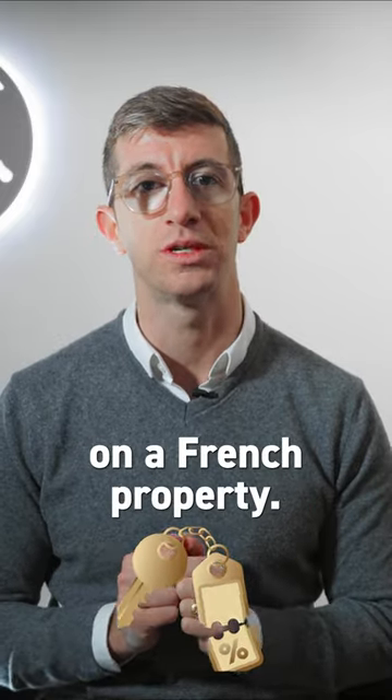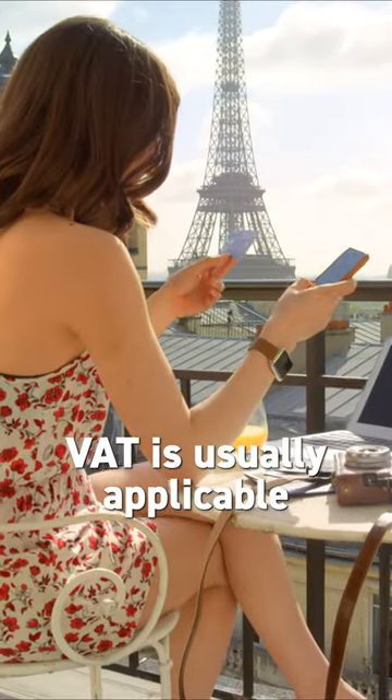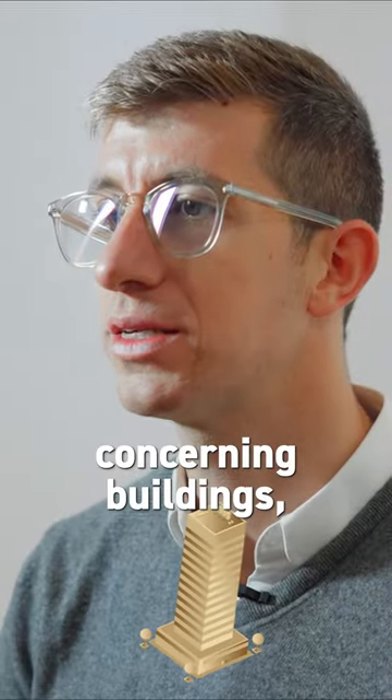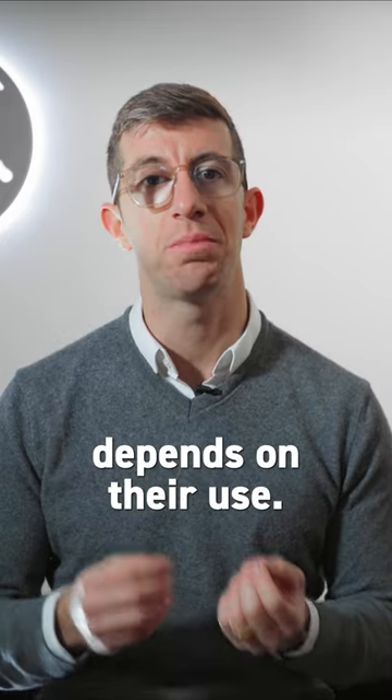The recovery of VAT on the French property. In France, VAT is usually applicable to goods and services. However, concerning buildings, the deductibility of VAT depends on the use.